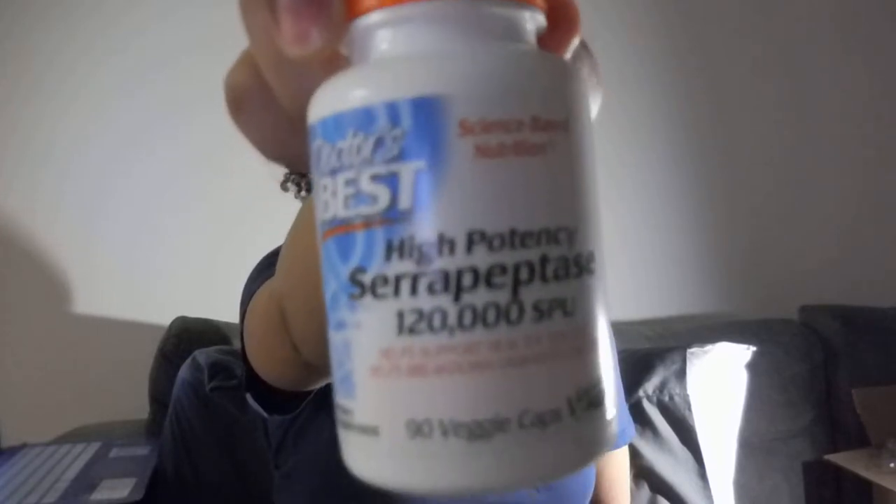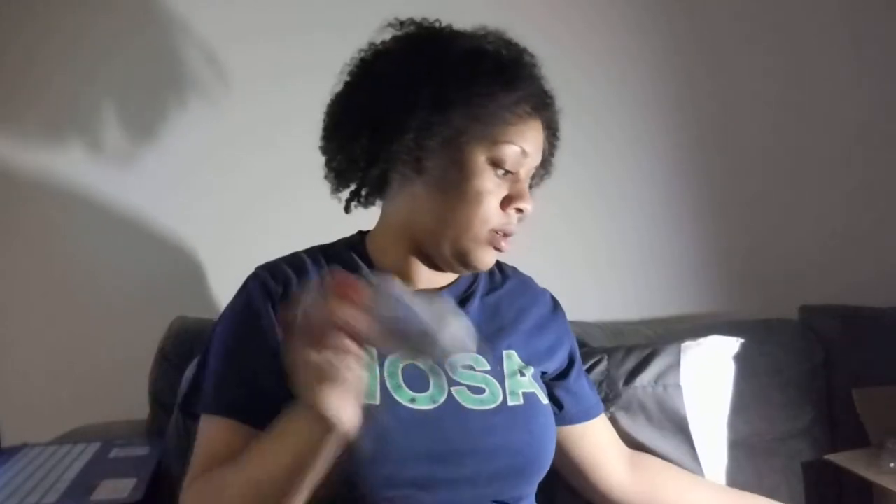I used the 120 SPU of serrapeptase. I opened the capsule and poured it into my tea because I can't swallow that big of a pill. You're technically not supposed to do that because it affects the absorption, but that's what I did. I also put honey in the tea. This is the Zi Xian tea and serrapeptase 120 — Doctor's Best brand — just one of each every morning.